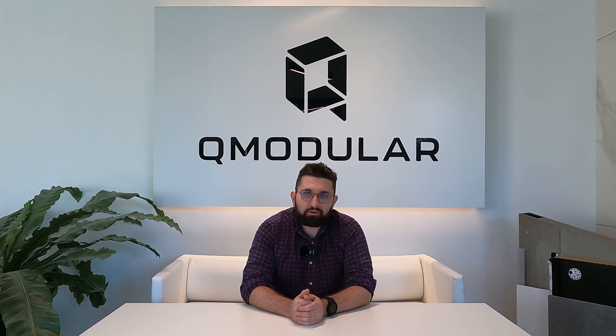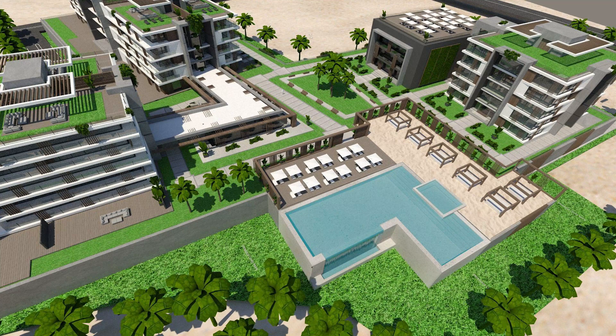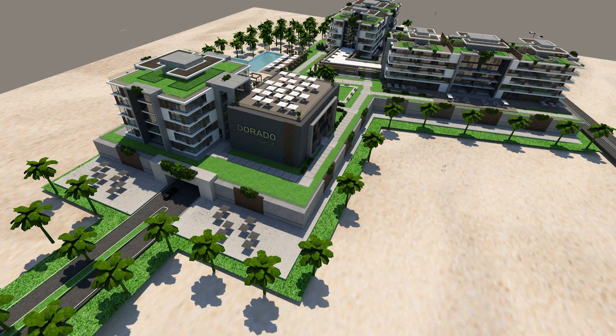The most interesting project is undoubtedly the currently implemented RaduGoof. It's a huge project consisting of four buildings with a total area of more than 30,000 square meters. Most interestingly, the entire complex will be located in a seismic area in Puerto Rico, which also means an engineering challenge for us.